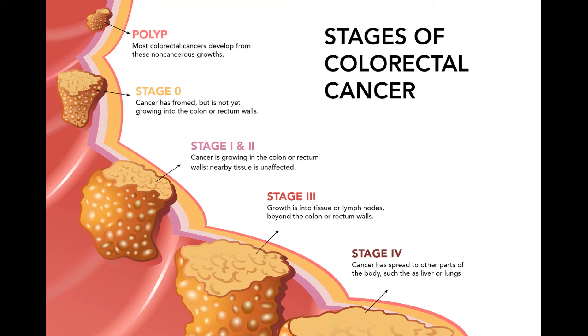Treatment of colon cancer by stage. Treatment for colon cancer is based largely on the stage and extent of the cancer, but other factors can also be important. People with colon cancers that have not spread to distant sites usually have surgery as the main or first treatment. Chemotherapy may also be used after surgery, called adjuvant treatment. Most adjuvant treatment is given for about 6 months.